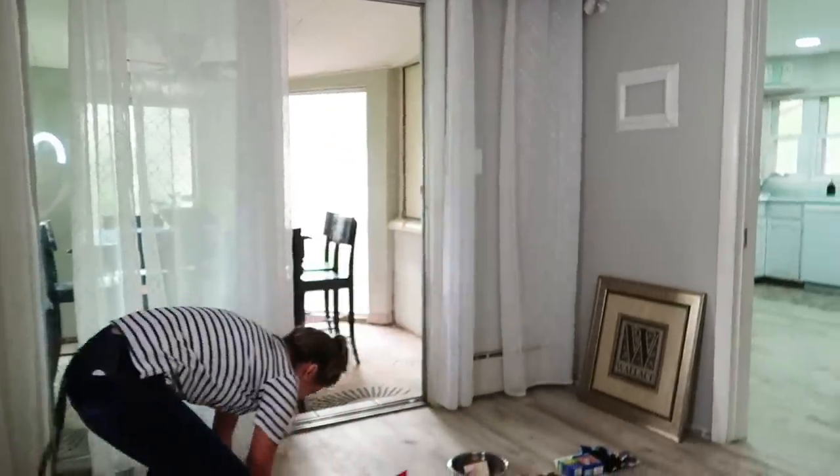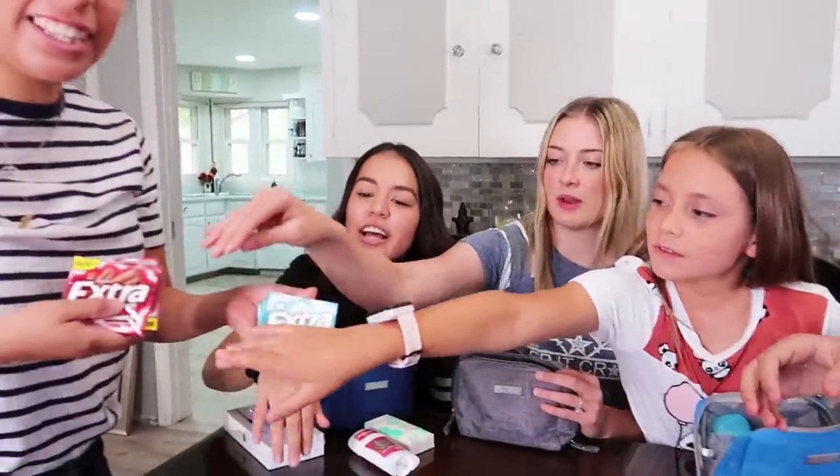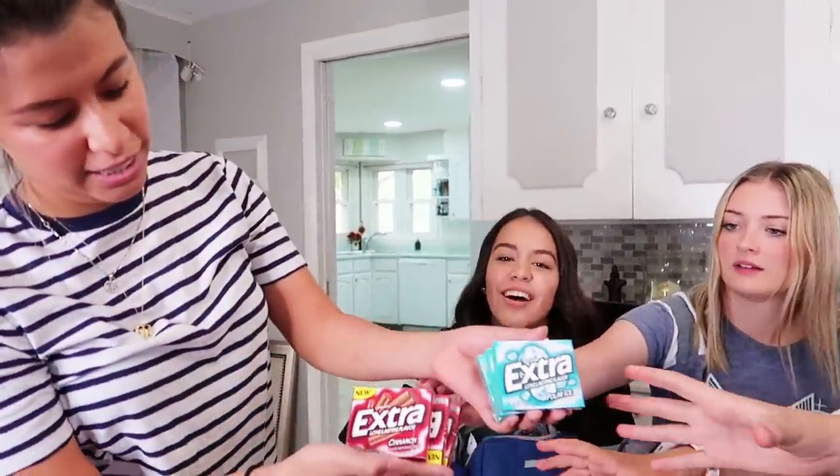I like this one — you want to know why? It's different kinds. Who doesn't love gum?